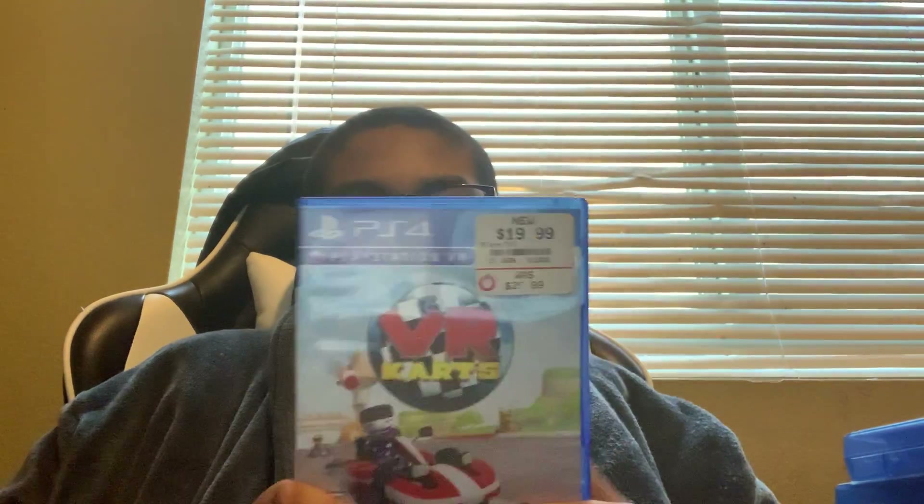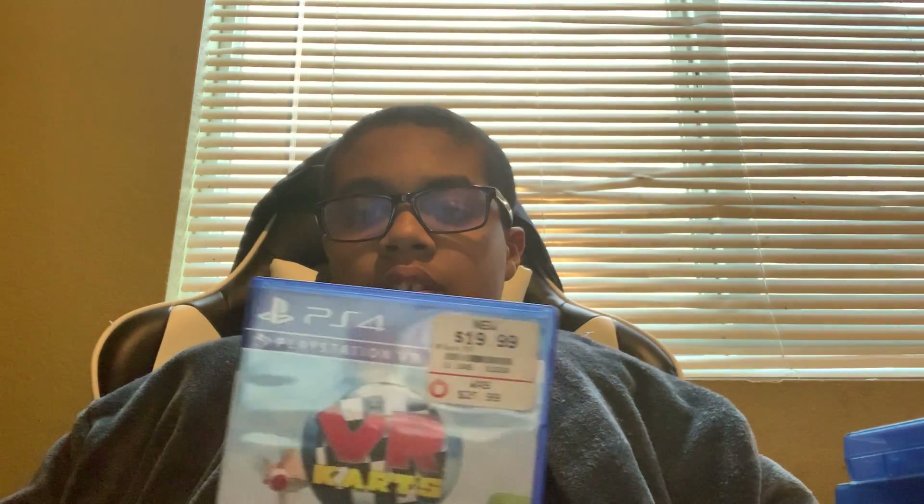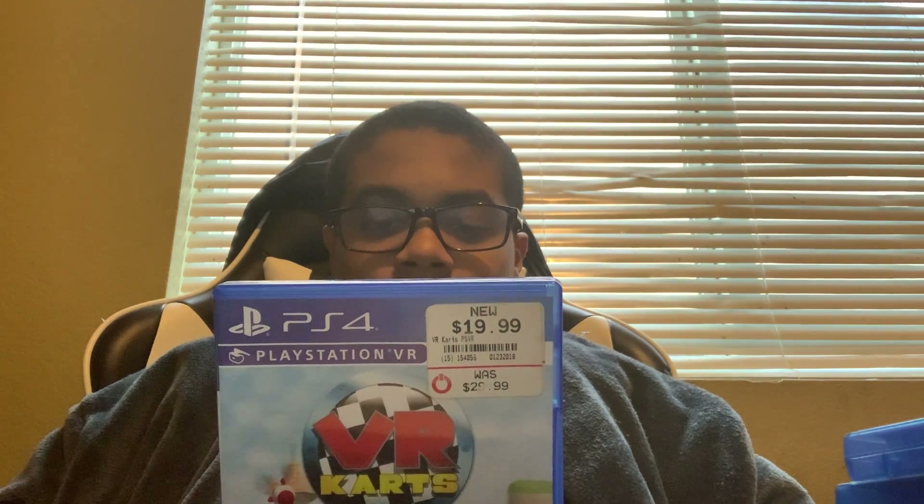Next we got is VR Karts. It was pre-owned for $20. I bought it in January 2018. You can race in real life with it.